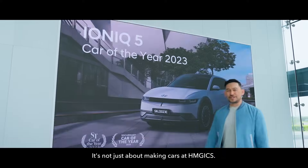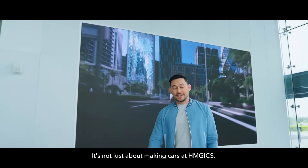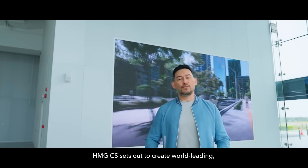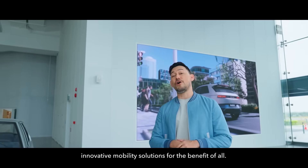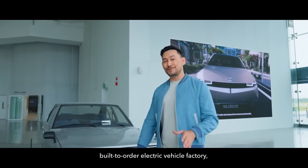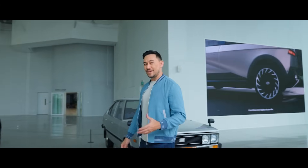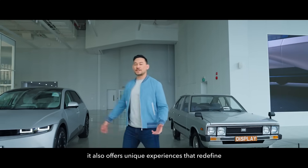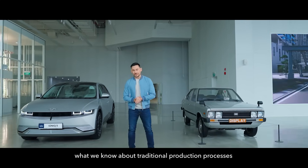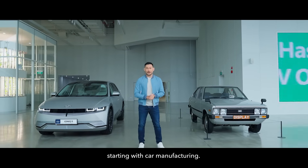It's not just about making cars at HMGICS. As a smart urban mobility hub, HMGICS sets out to create world-leading innovative mobility solutions for the benefit of all. And as the world's first 5G-enabled, built-to-order electric vehicle factory, it also offers unique experiences that redefine what we know about traditional production processes, starting with car manufacturing.